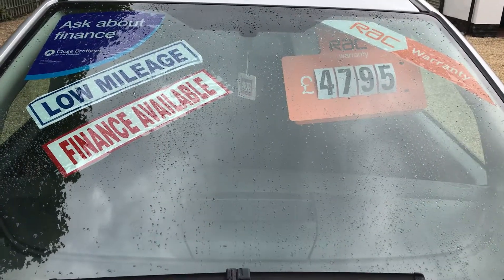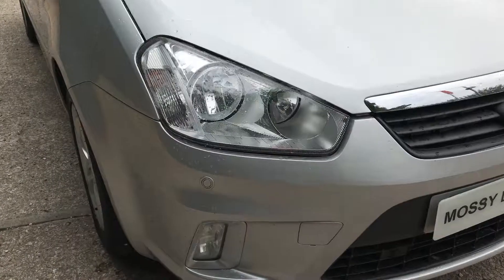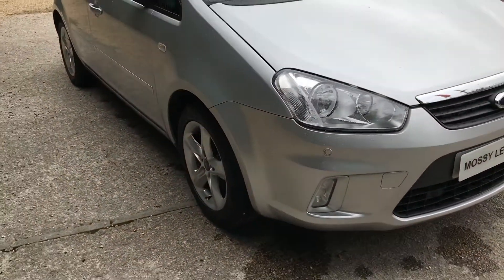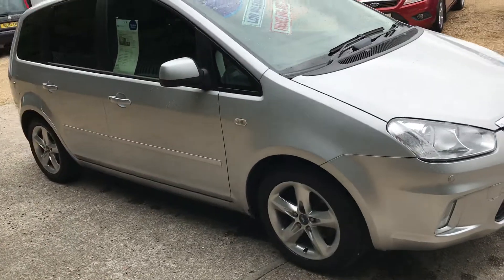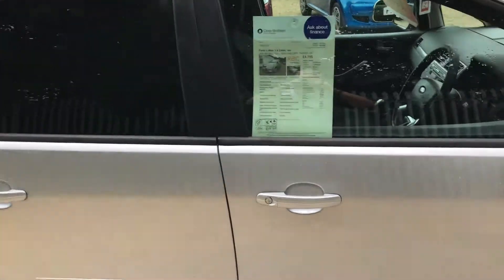Quite a few extras on this car. We've got front and rear parking sensors, front and rear fog lights, a really nice set of alloy wheels. The rear quarter there you can see has got privacy glass.